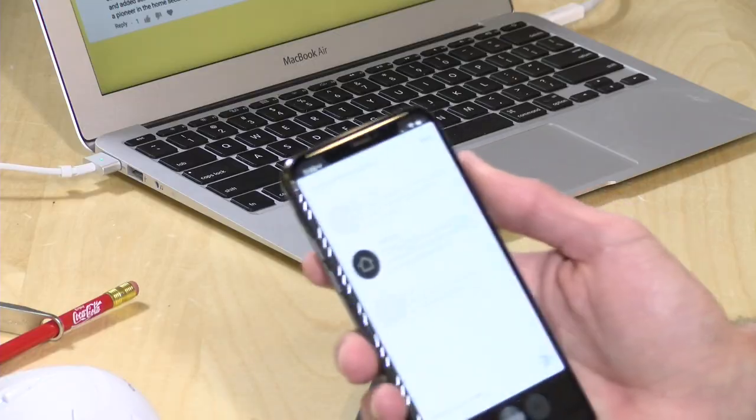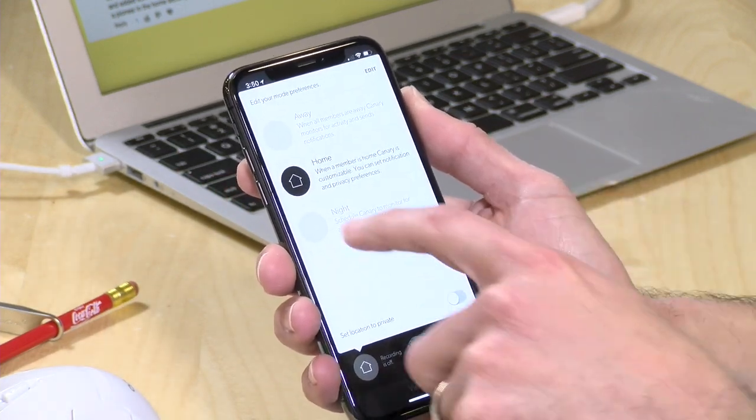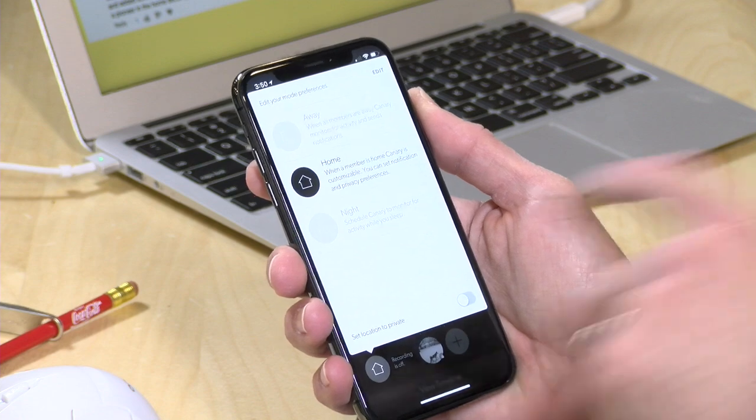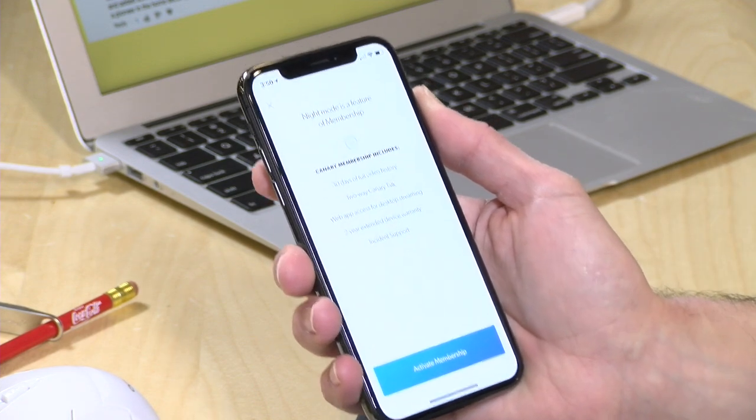The other feature they stripped away is something called night mode. What it would do is have the camera monitor things while you were sleeping, but it would not push a notification out. When you woke up in the morning, you could go back to your timeline and look at everything to see if something happened inside the house at night. Now, if you select night mode without a paid account, you're getting prompted with more prompts to activate your membership.